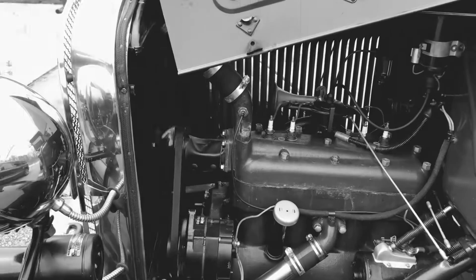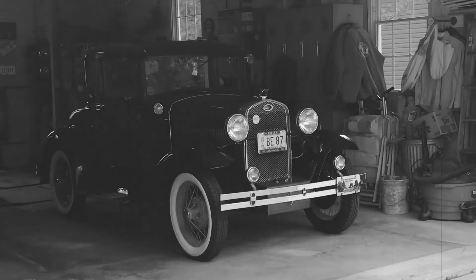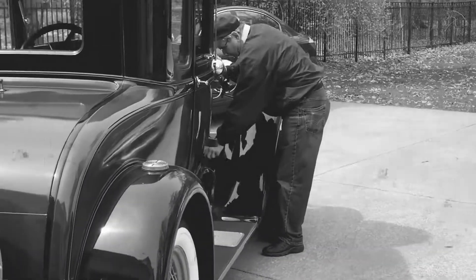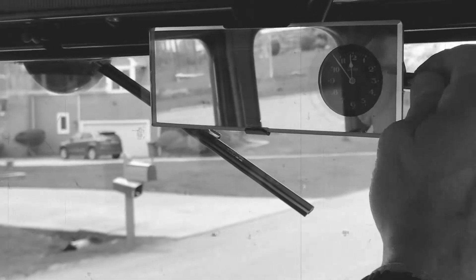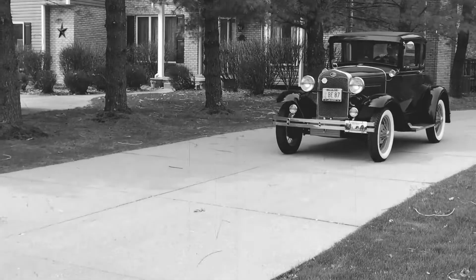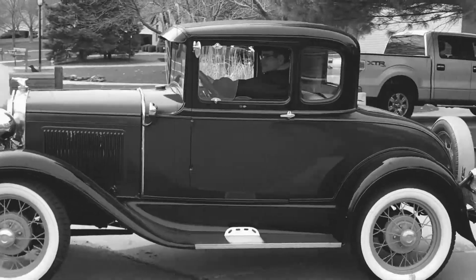Meet John. John loves all things mechanical and all things cars, so it's no surprise that he's the proud owner of a 1931 Model A Ford Rumble seat coupe. After graduating with a degree in Applied Mechanical Engineering, John acquired this used and wrecked 1931 car that was stored in a barn for years — because he saw the potential to bring this car back to life.